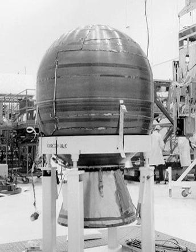The Star-37 was first used as the engine for the Thor Burner upper stage. The Burner I used the Thiokol FW-4 engine and the Burner II used the Thiokol Star-37. Thiokol had also manufactured other motors such as the Star-40 and Star-48.